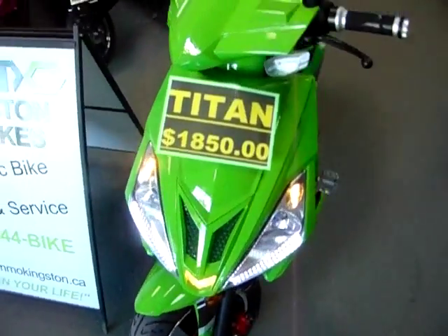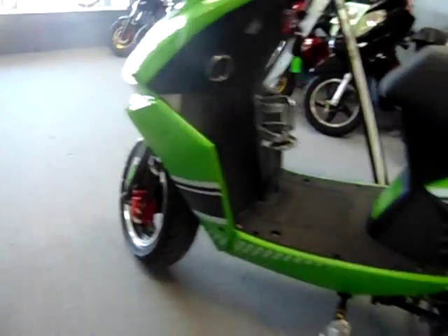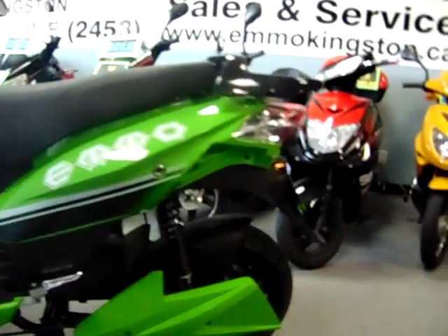With 60 volts of power, a weight capacity of 550 pounds, and a traveling range of 60 to 70 kilometers per charge, the Titan is a real thrill to ride.